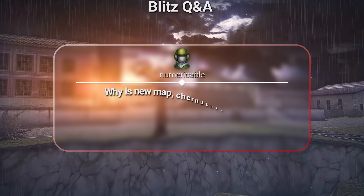Why is the new map Chernushka not HD? We created the Chernushka map a long time ago, but due to Flash platform restrictions, we were not able to release this map, as performance values were way too low. And now we have dozens of old maps to be remastered.